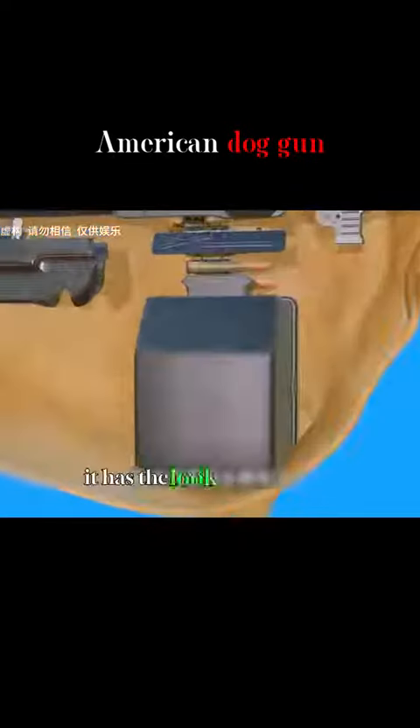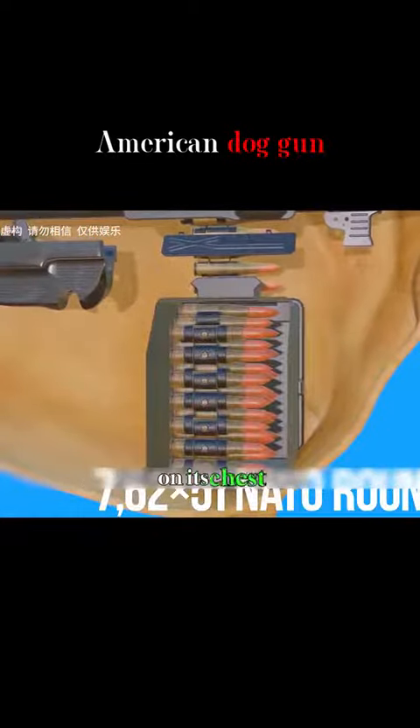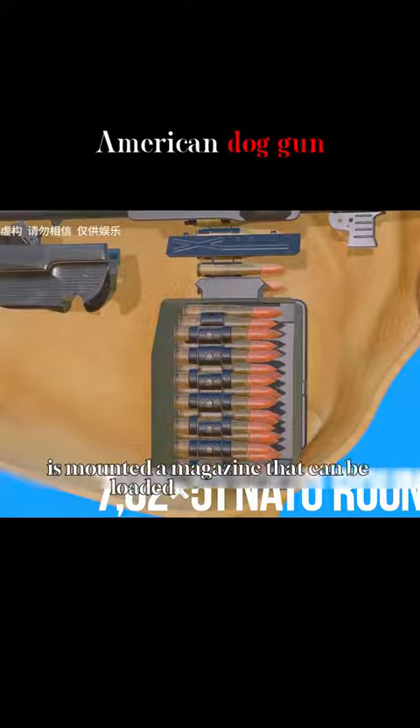This is a dog gun. It has the look of a cute dog. On its chest is mounted a magazine that can be loaded with 51 rounds.